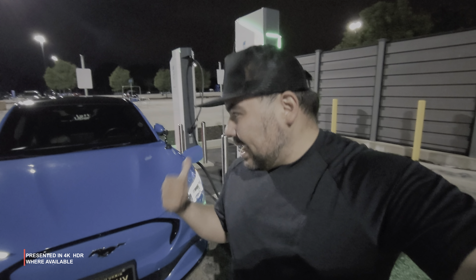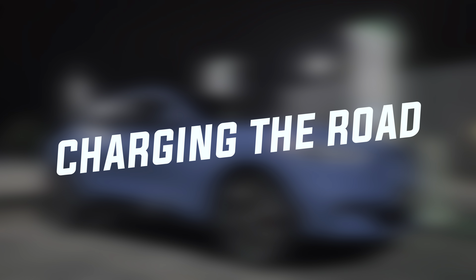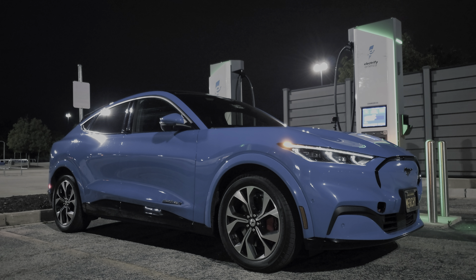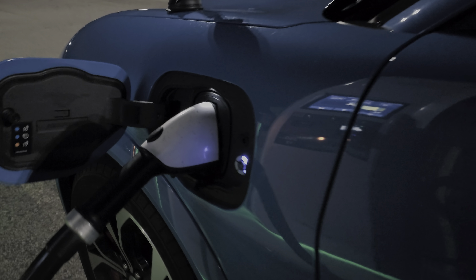10% to 80% — that is the gold standard of charging your electric vehicle at a public DC fast charging station. My name is Mercer Batista and this is Charging the Road. Before we get started, don't forget to hit the like button, subscribe to the channel, and turn on the notification bell for more content.